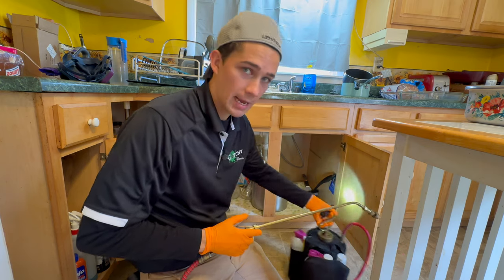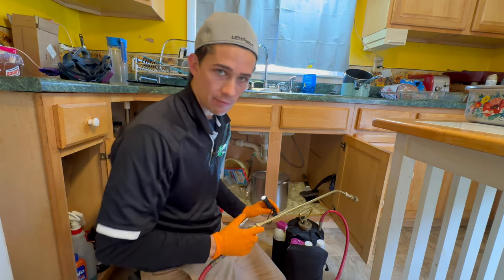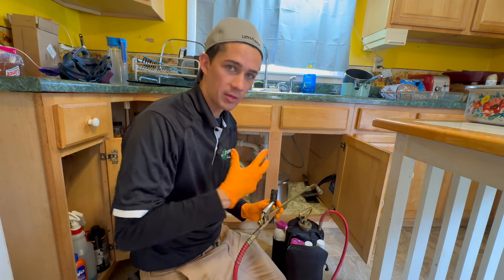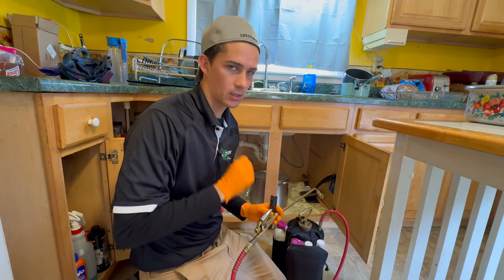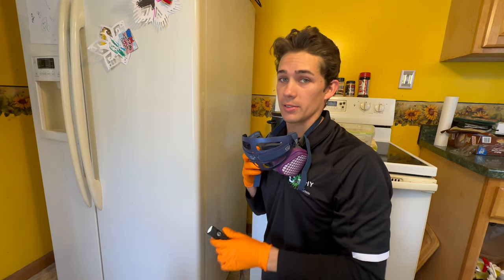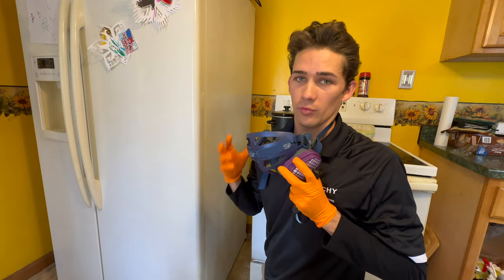I'm going to go ahead and treat under the cabinets here. But I wanted to mention: if you are in the pest control industry, you're going to need a pest control software to manage all of your customers. I have always used BrioStack — I've been with BrioStack for four years and they treated me and my family's businesses extremely well. I'm going to put my respirator on because I'm going to use the Doxim NXT and get back behind the refrigerator.